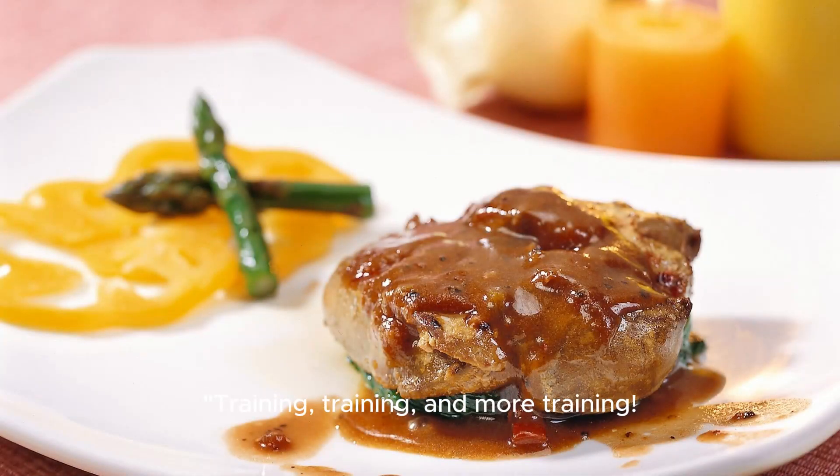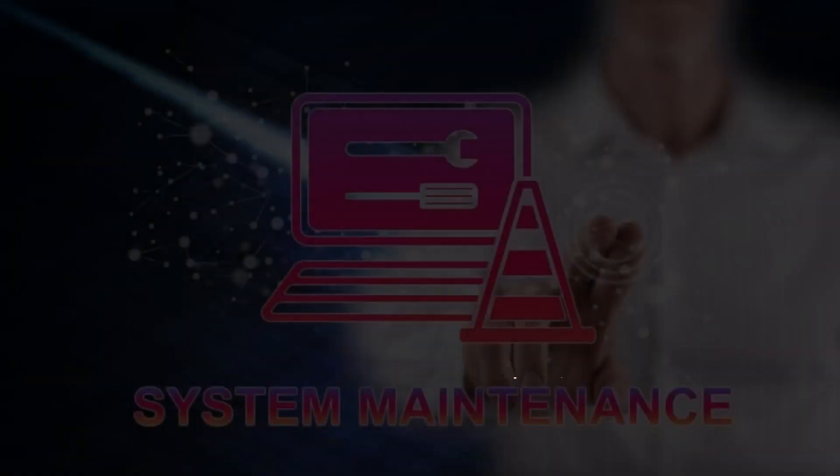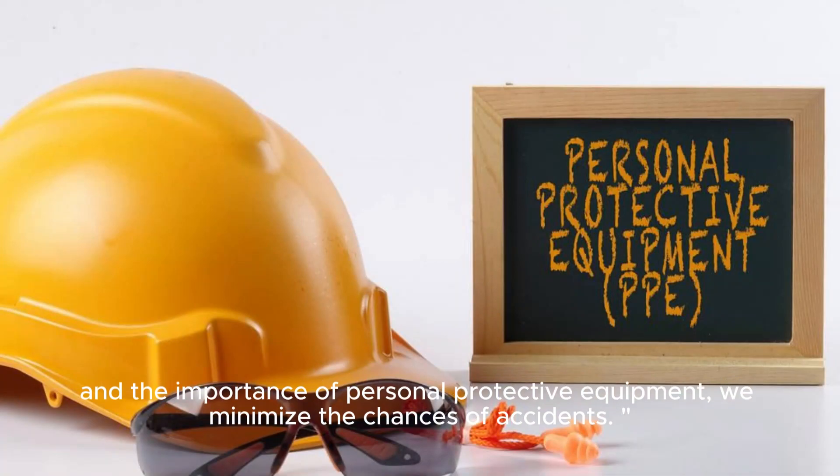Training, training, and more training. Implement regular safety training programs to educate the workforce about risks associated with each equipment type. By ensuring the team understands proper usage, maintenance techniques, and the importance of personal protective equipment, we minimize the chances of accidents.